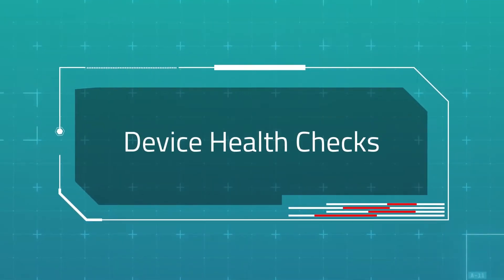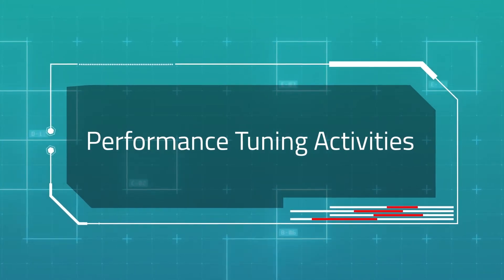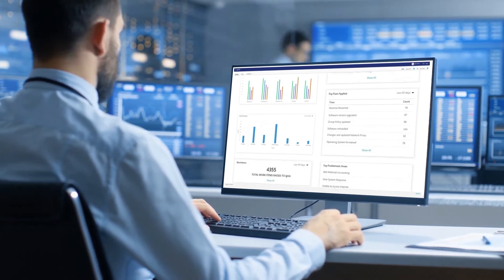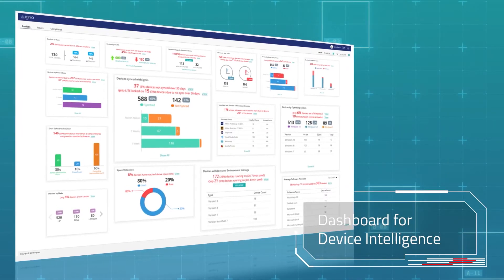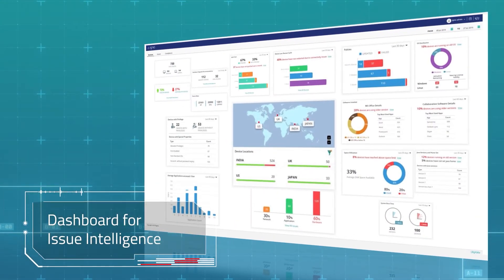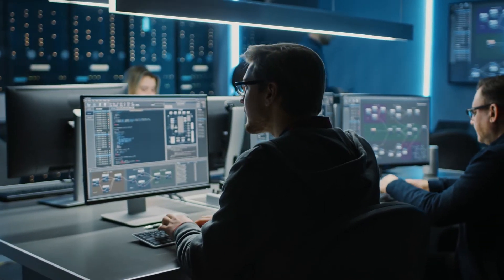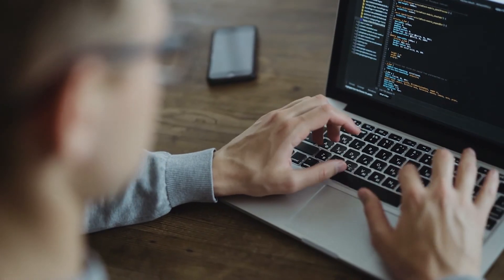Dozens of health and compliance checks and performance tuning activities are available at the click of a button. The Enterprise Dashboard empowers service desk teams with unified endpoint visibility and intelligent recommendations. Service desk teams can easily identify underutilized hardware and software assets, thus saving on procurement and licensing costs.